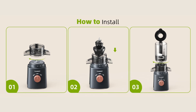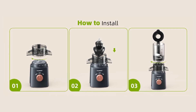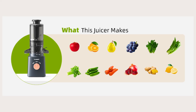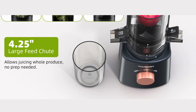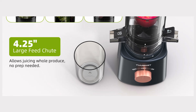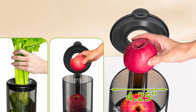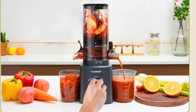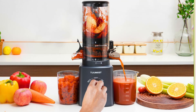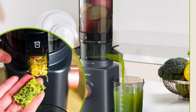Cleaning the Tumeast cold-pressed juicer is a simple and quick process. The all-in-one auger and metal-free filter design reduce the number of parts that need to be cleaned, and all components are dishwasher safe. The juicer also comes with a cleaning brush to help remove any pulp residue from the filter. Regular maintenance involves ensuring that all parts are thoroughly cleaned and dried before reassembly, making it a practical choice for daily use.